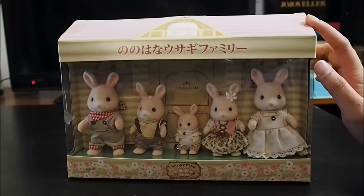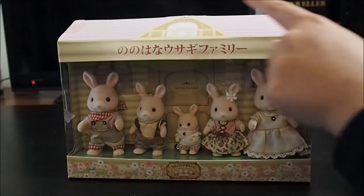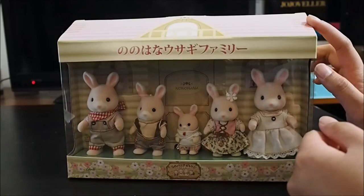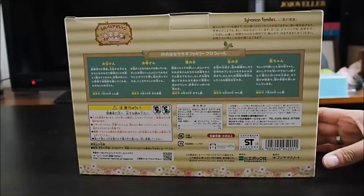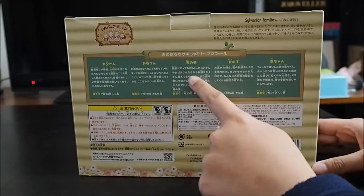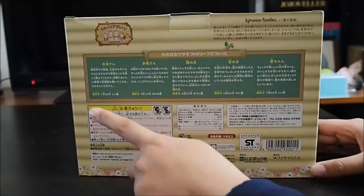So let's take a look at the packaging first. The box is modeled after what is supposed to be the Donohana House. The house itself was also available in Greenpa for a period of time, but it's currently not for sale. At the back, we can see a short biography for each of the family members, and you can also find their birthdays at the bottom.